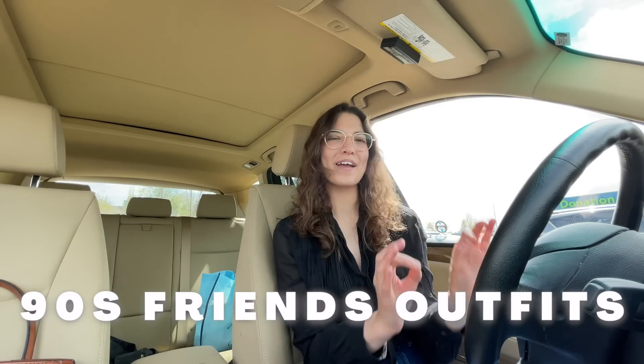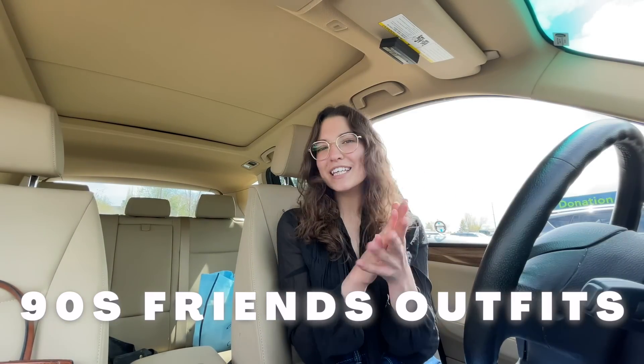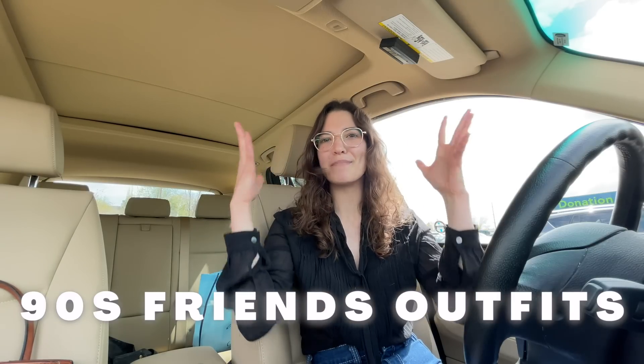Hey everyone, welcome back to my channel. My name is Rebecca. Today we are going to recreate 90s Friends outfits. I obviously don't have all the outfits in my head, but what I think we're going to do is go shopping and look for 90s pieces or pieces that I think we can incorporate into outfits that I remember from the show.